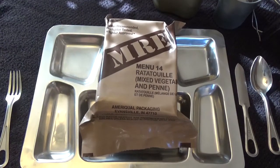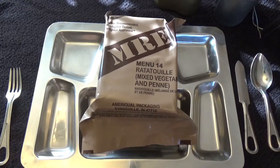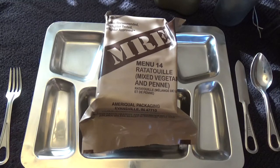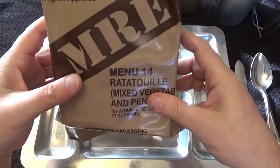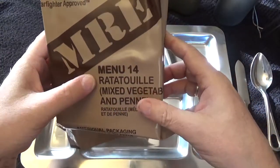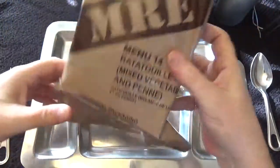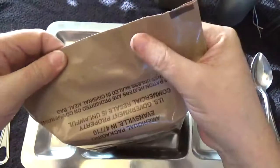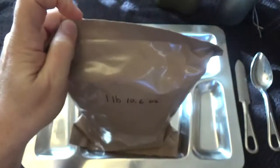Good afternoon everyone, my name is Mike and welcome to the Storage Shed. Today is March 20th, 2018, and we're going to do another 2015 military MRE review. This is menu number 14, ratatouille. The packing date is the 327th day of 2015 and this weighed in at one pound 10.6 ounces. Let's go ahead and open her up.